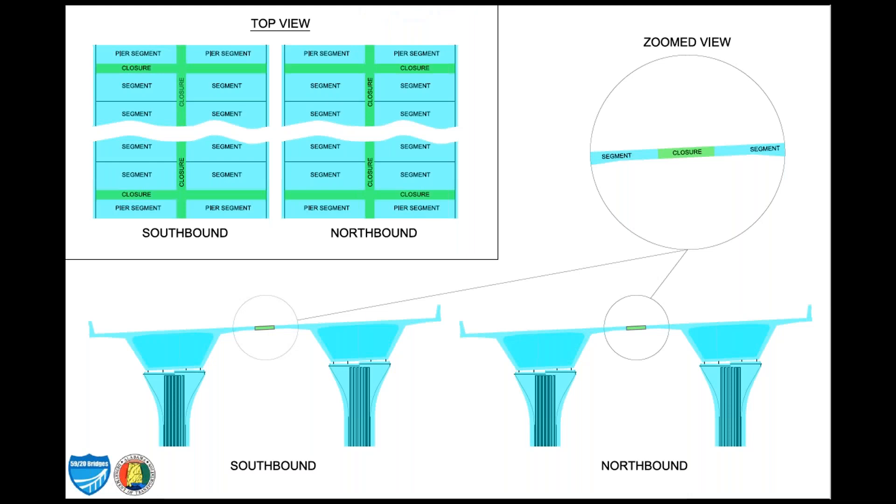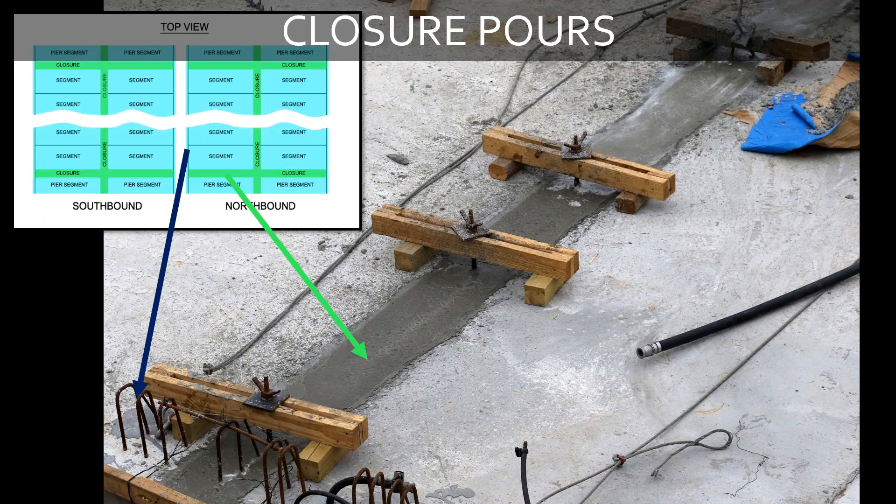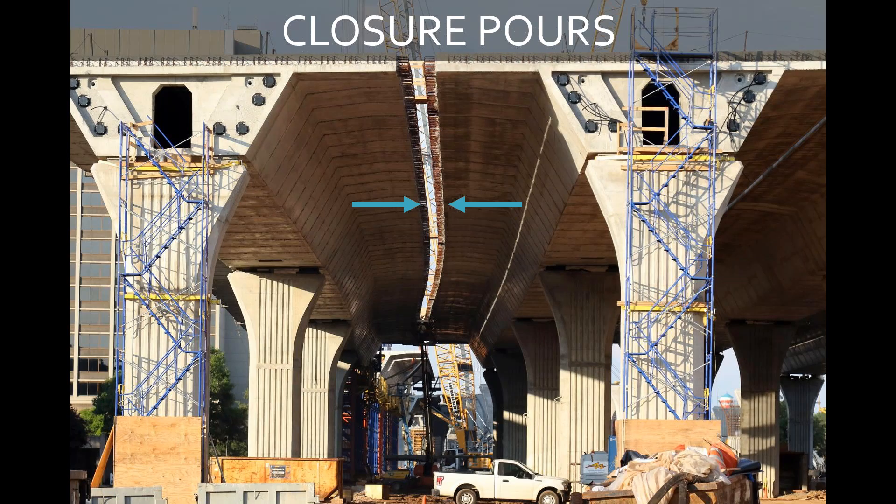As we showed before, the cross section view of the bridge consists of two segments in each direction with a closure pour. That's the basic width of the bridges. And at locations where we have ramps, you may have three segments with two closures. This is a view looking at the southbound and the northbound bridges, and these are closure pours that will take place between the two segments. This is a view of the transverse closure pours that will take place. And this is a view of the longitudinal closure pours that will take place between the two bridges, looking from underneath the bridges.